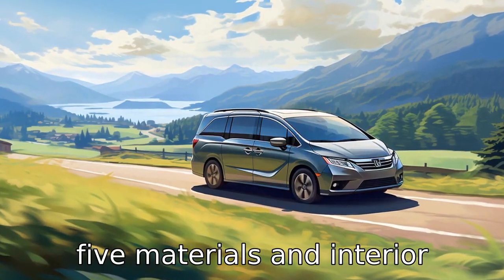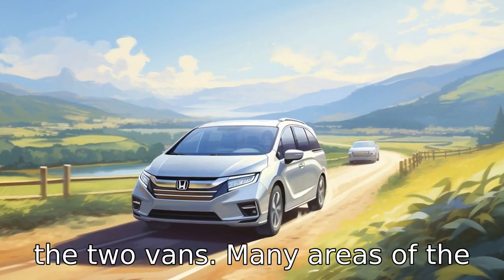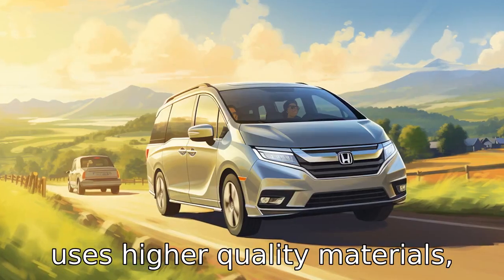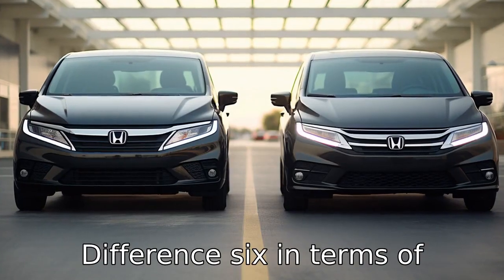Difference 5. Materials and interior build quality also differentiate the two vans. Many areas of the Grand Caravan are covered in hard plastics, while the Odyssey uses higher quality materials, making its interior more luxurious and more comfortable.